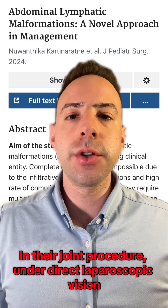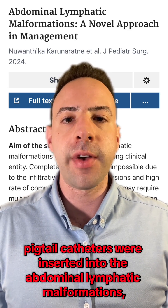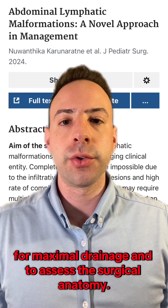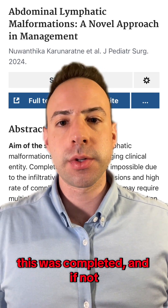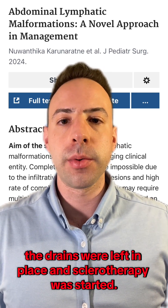In their joint procedure, under direct laparoscopic vision, pigtail catheters were inserted into the abdominal lymphatic malformations for maximal drainage and to assess the surgical anatomy. If, after drainage, resection was feasible, this was completed, and if not, the drains were left in place and sclerotherapy was started.